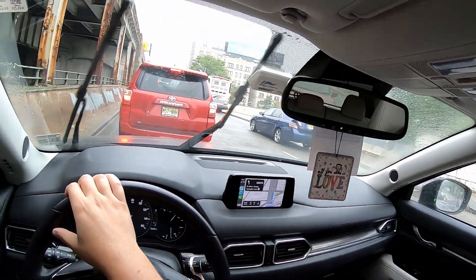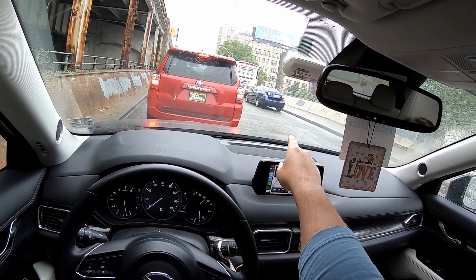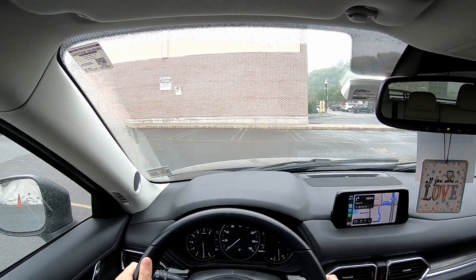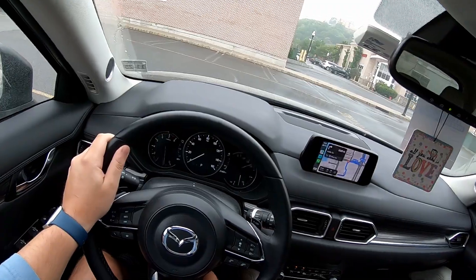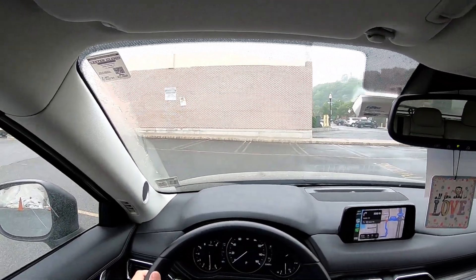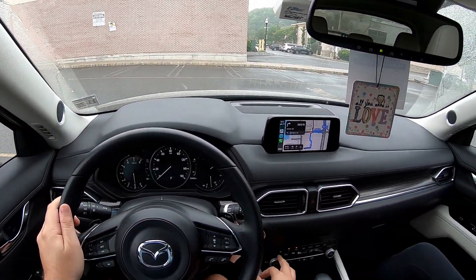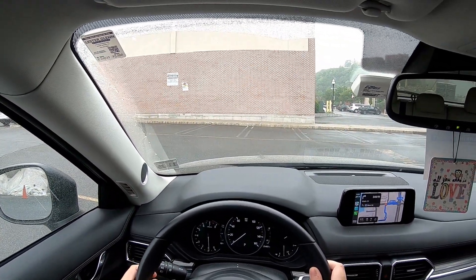Hey everyone, it's Dave. Welcome to this 2020 Mazda CX-5 Signature trim all-wheel drive. It's got Apple CarPlay, some nice leather interior, a blue exterior covered in pollen, adaptive cruise control, lane departure warning, a nice leather steering wheel, heated seats, and 25,000 miles on the dash.